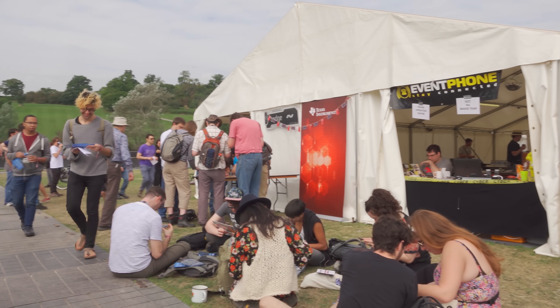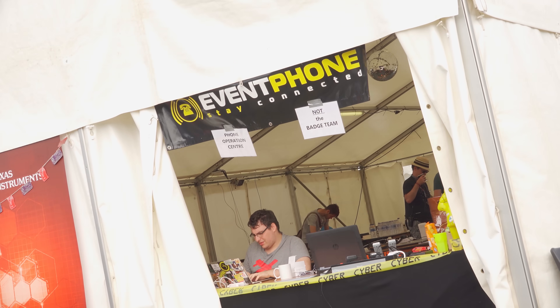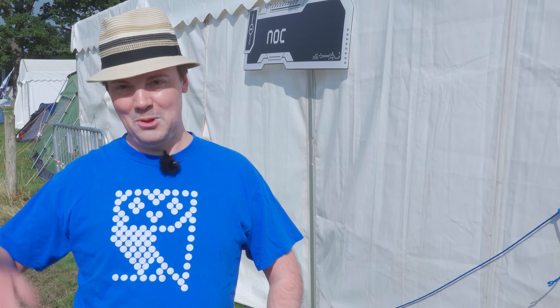This is the EMF Network Operations Center, where we've been building, staging, and deploying the network all week. This is where the switches get configured and everything tested, then sent out with the Wi-Fi access points and DECT base stations. The GSM team comes along later and adds their GSM base stations as well. All of this then goes out to the Dartenklos — the DKs, as we call them — on site.